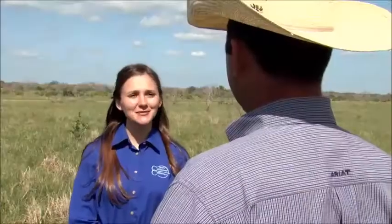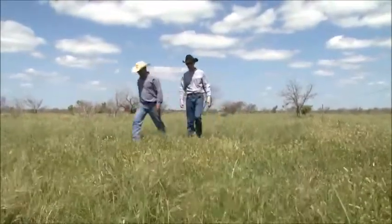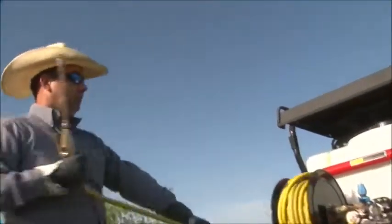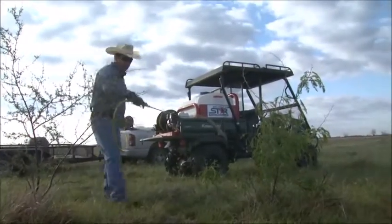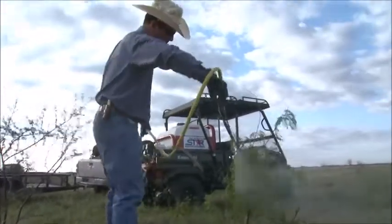Our experience with Sendero has been very good. We've been very happy with the results — we've been able to reduce our mesquite population and canopy cover significantly. Sendero, in conjunction with other management tools, has really helped us incorporate and increase the diversity across the ranch.